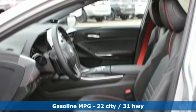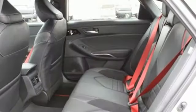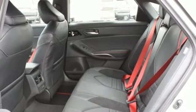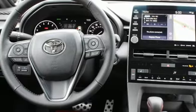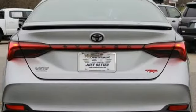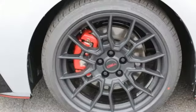Smart device navigation, power heated mirrors, dual zone climate control, auto dimming rearview mirror, doors and push button start proximity key, front heated bucket seats, V6 engine, express open and closed sliding and tilting sunroof, sport suspension and automatic transmission.